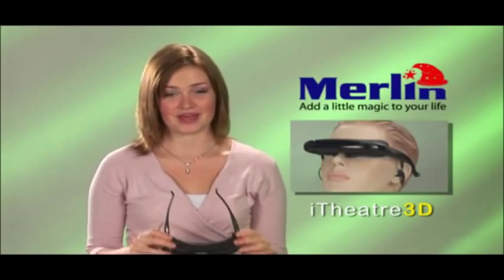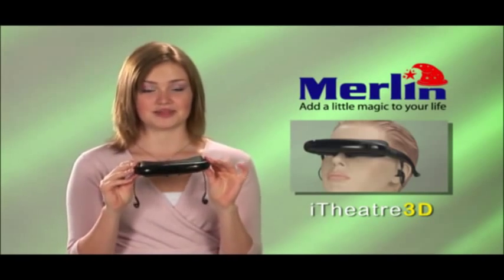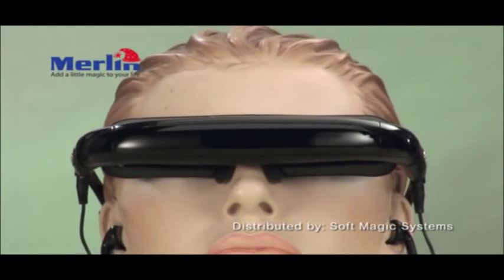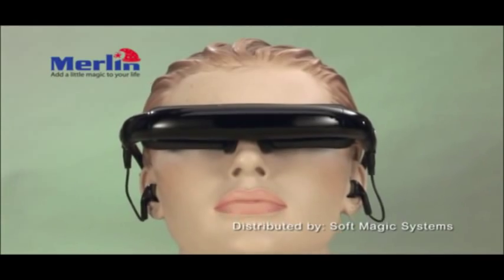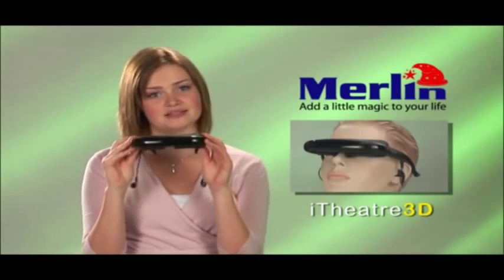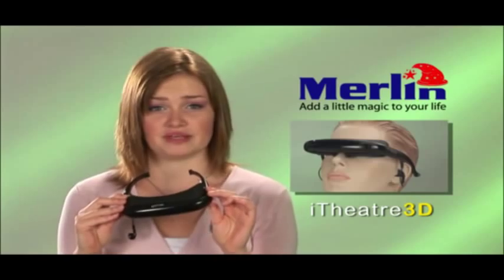I was just watching a movie on a 50-inch screen with this little device, the Merlin Eye Theatre. These are lightweight video glasses that display a virtual 50-inch cinema screen about two meters in front of your eyes. Completely safe — this technology has been used by doctors and dentists for virtual surgery for years.